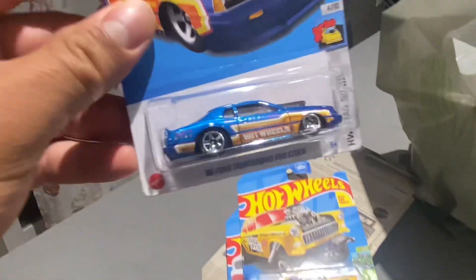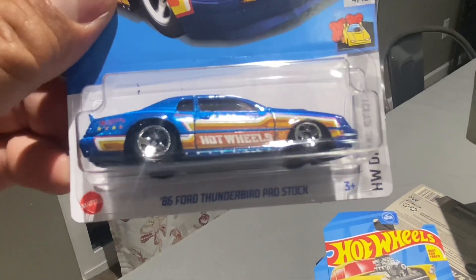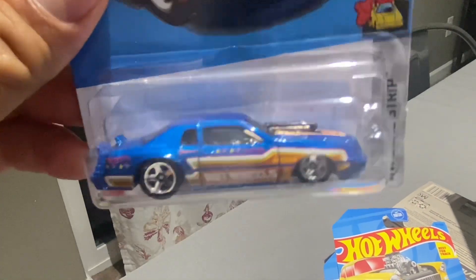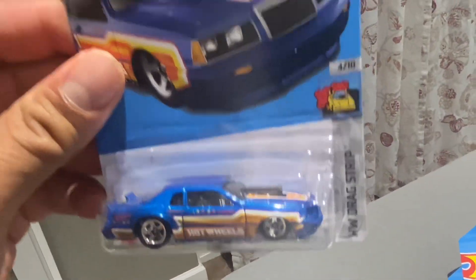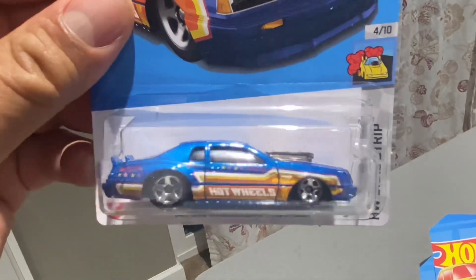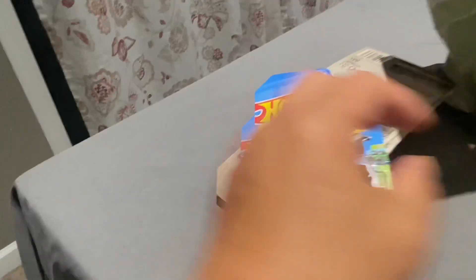This one — the Thunderbird. This is nice. Just the color, decals, everything is just nice on this one. Loving it.